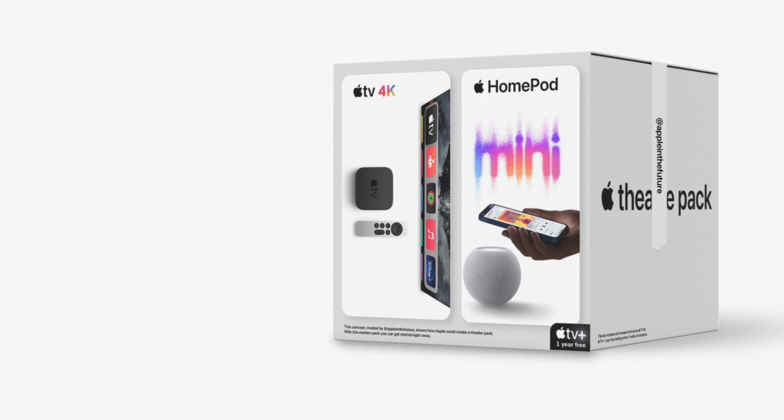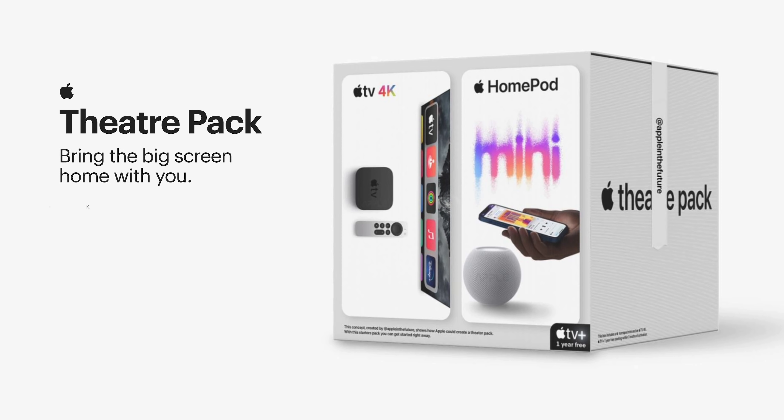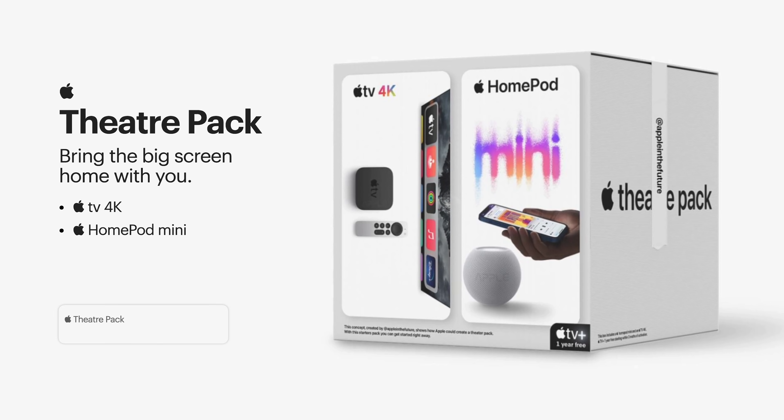Next we've got the Theater Pack, coming equipped with an Apple TV 4K and a HomePod Mini. While this one seems to be the least likely kit to actually come out, I could see it being a potential if they were to bundle two HomePod Minis together so you could pair them with an Apple TV. The retail price for one Apple TV and one HomePod Mini comes to $279, and assuming a 20% discount, that would bring this whole product to $229.